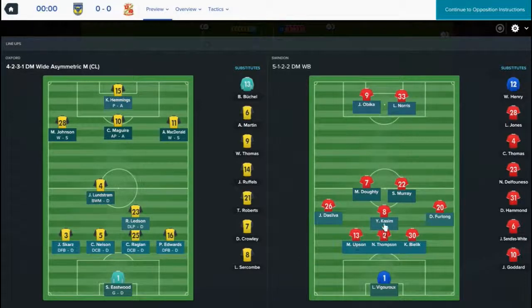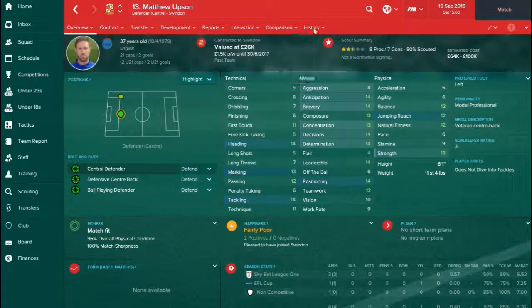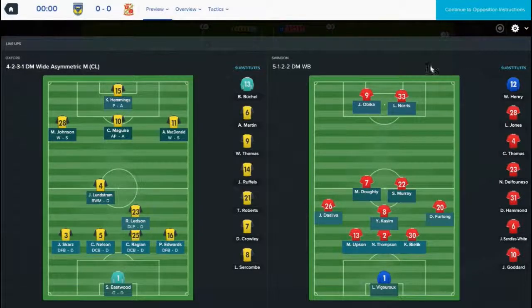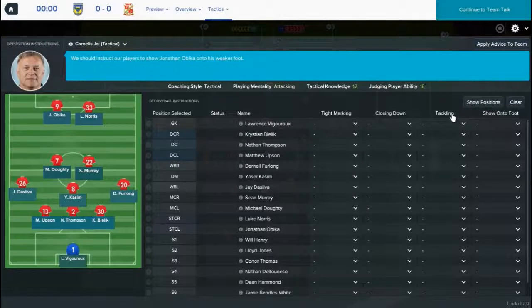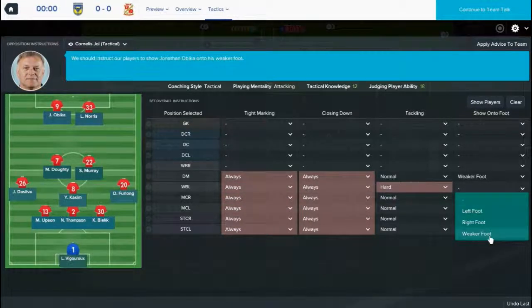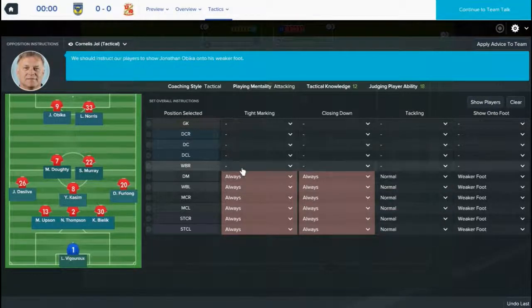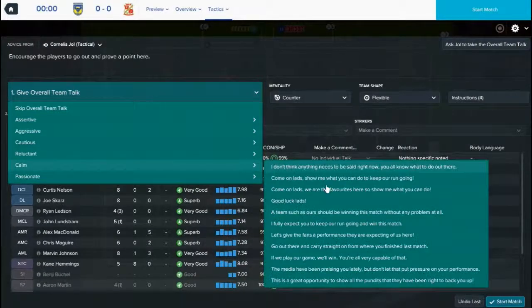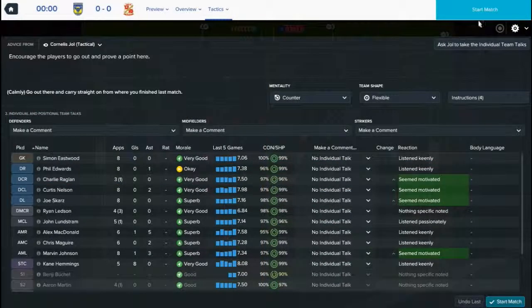Kasim is pretty good — we need to watch out for his creativity. Matthew Upson is an experienced centre-half who could prove a potential defensive problem. I'm also going to get the players to mark and carry out their basic instructions on the wing-backs, because wing-backs in a five-at-the-back formation can cause a big problem for sides. We're on counter and I want them to go out there and carry straight on from where we finished the last match.